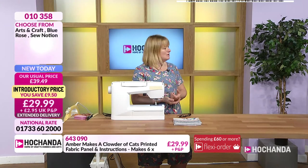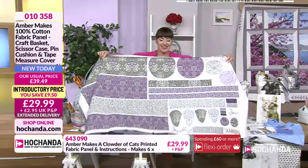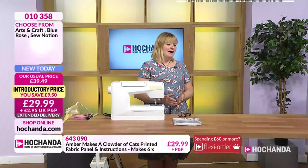Let's open up the arts and crafts panel. You can see all the circular bases at the top for the craft storage basket — the other circles are for the pin cushions. I designed everything as circular shapes because they're more attractive and you get more in. All the strips are for the binding, and the scissor case is already the shape it needs to be, so there are no templates needed.